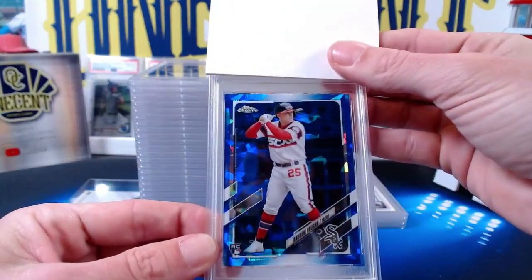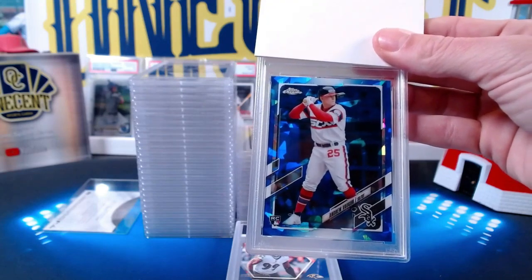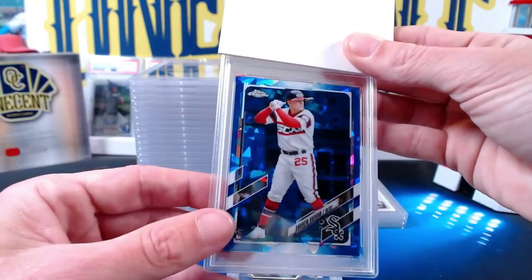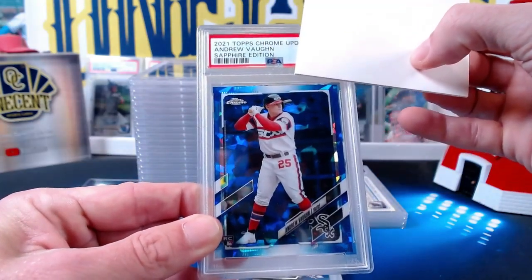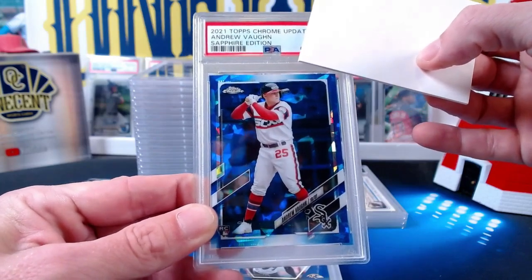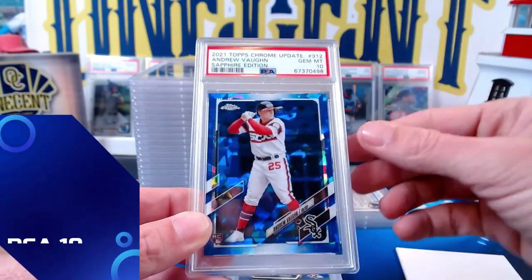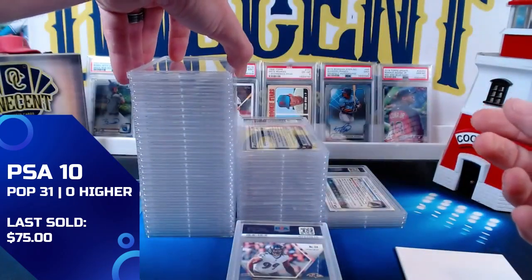For our next one, an Andrew Vaughn rookie card — this is going to be for Brian B. It is a 2021 Topps Chrome Update Sapphire Edition of Andrew Vaughn — a solid player for the Sox with a lot of upside, still really young. It gets a Gem Mint 10. Congrats on that one, Brian.